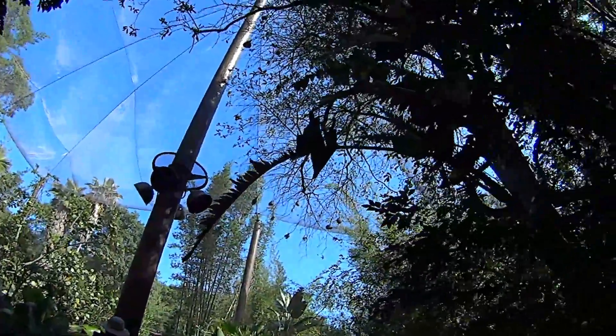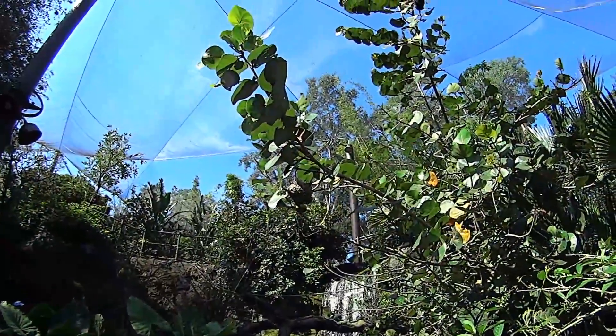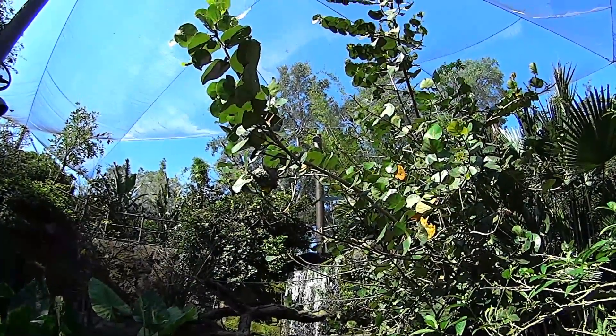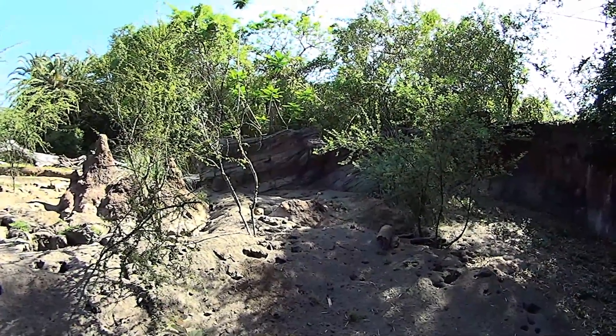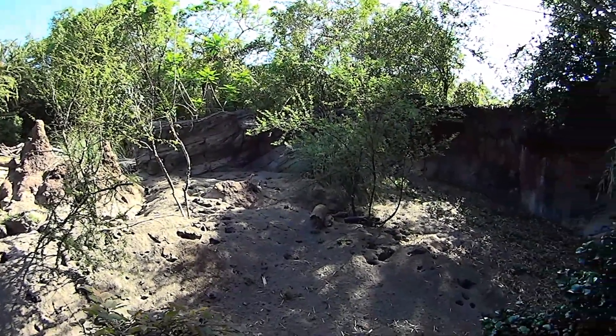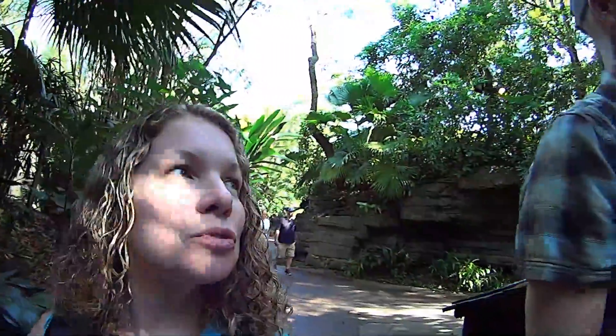Now we're going to do the Pangani Forest Exploration Trail because we have a few minutes before our next Fast Pass. We're in the aviary — a lot of activity this morning, lots of birds. Here's a more up-close view of the bird in the nest — how cute! That was a fun Pangani tour. Brian just noted it's much less humid today, which does feel better so far.